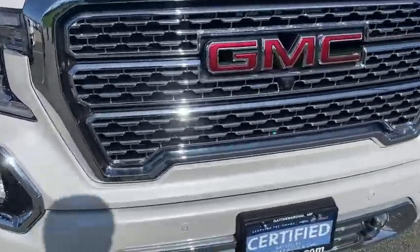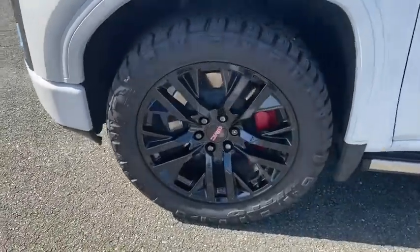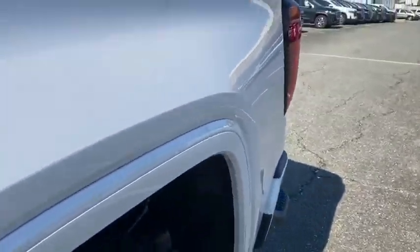Navigation system, backup camera, traction control, tow hitch, anti-lock braking system, steering wheel audio control, stability control, keyless entry, lane departure warning, power passenger seat, remote engine start, Bluetooth.